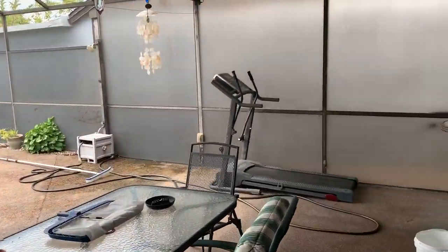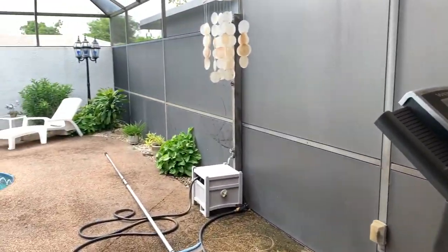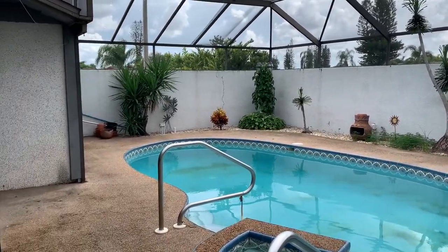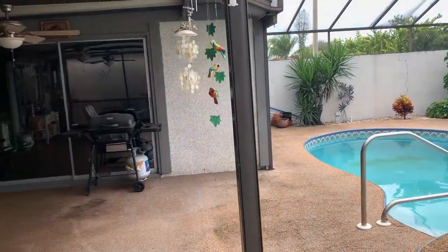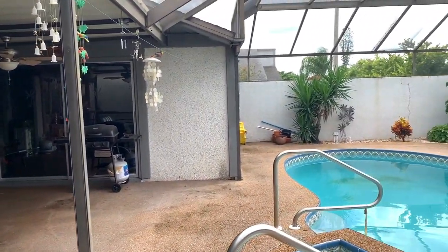The good thing about this is you have your privacy — a nice privacy wall so you don't see your neighbors. Kind of secure. You got a nice huge lanai. Hey, come and enjoy it over here! Remember, this is Manny, your pool home realtor.